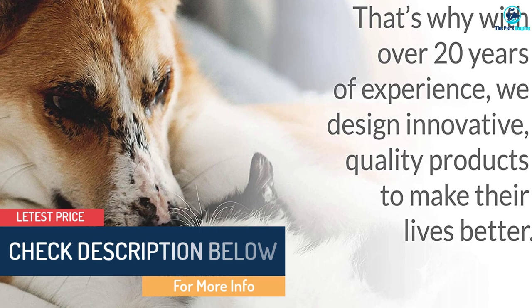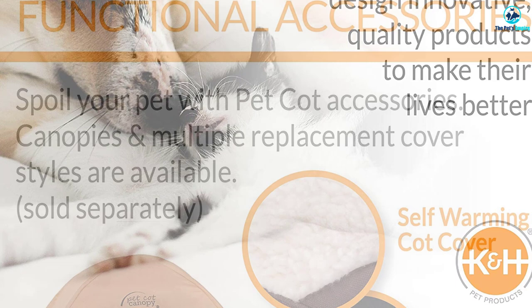The addition of the bolster and elevated bed work together to soothe joints and muscles. Affordable and reliable are this cot's biggest selling points, making it the most recommended dog product by veterinarians and pet experts.